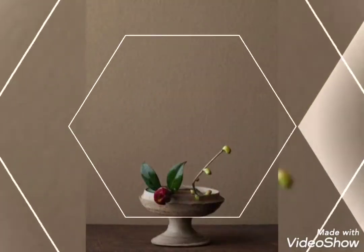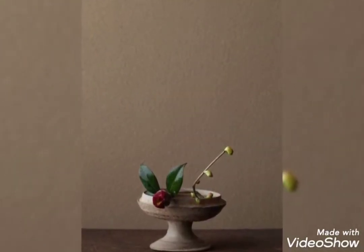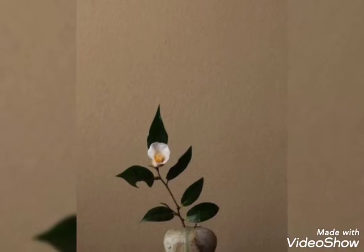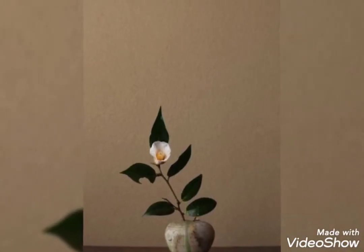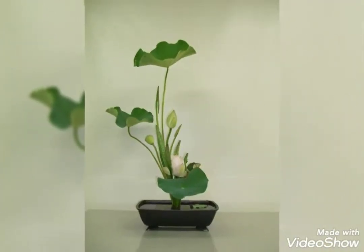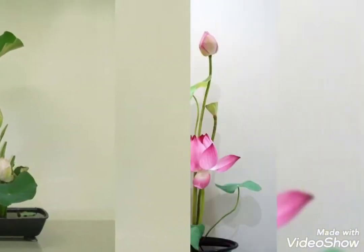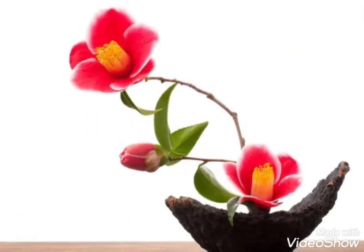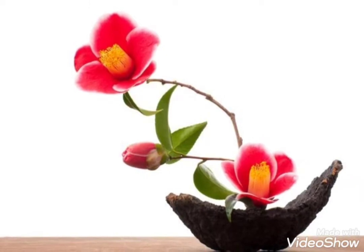I hope you are liking and enjoying this video. You can see that these are the beautiful ikebana flower pots and they look so aesthetic. If you have an empty corner or empty table, you can just put these beautiful ikebana flower pots or vases as a center table piece or decoration piece and it will look so attractive.